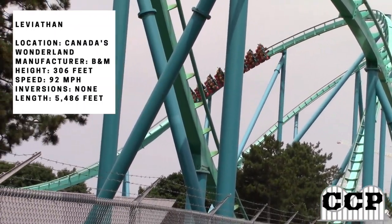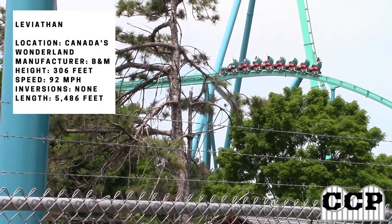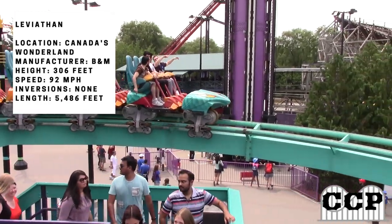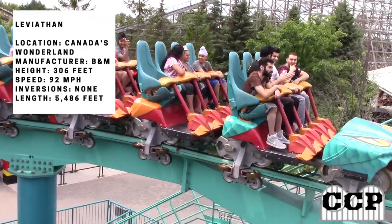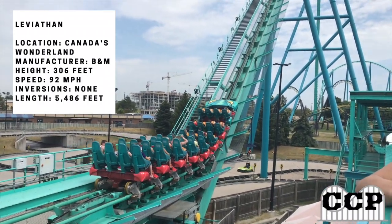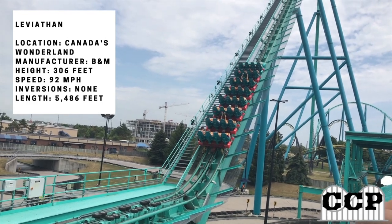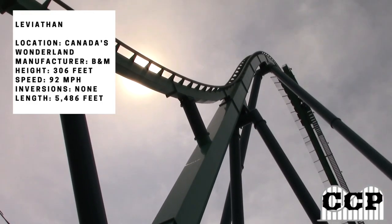Leviathan stands at 306 feet, one foot taller than I305 at King's Dominion, and reaches 92 miles per hour. As a giga coaster, you're going to have really big stats. It has no inversions and a track length of 5,486 feet.